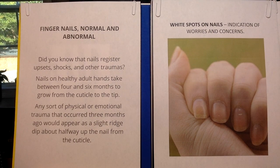Fingernails — normal and abnormal. We covered most of that last time but we're going to really get into the ones that are not considered normal. Did you know that fingernails register upsets, shocks, and other traumas? Nails on healthy adult hands take between four and six months to grow from the cuticle to the tip. Any sort of physical or emotional trauma that occurred three months ago would appear as a slight ridge about halfway up the nail from the cuticle.